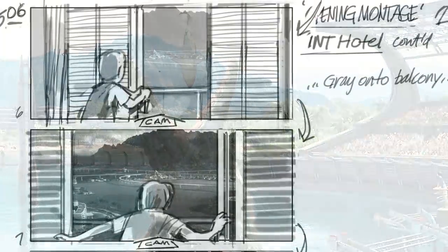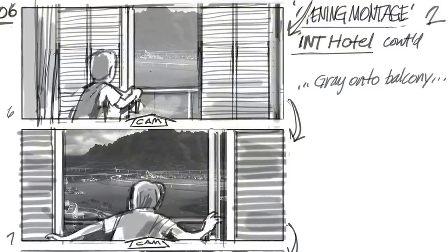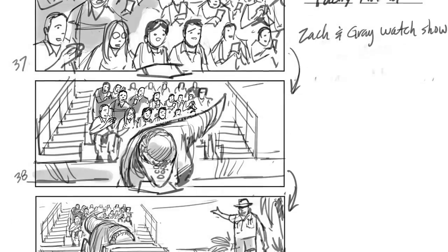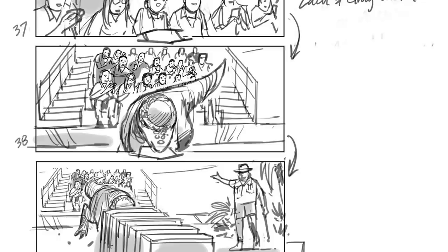Dave Lowry's storyboards detail the attraction being part of an early Jurassic World montage that was going to have us view each individual exhibit once we got to the island. Other ideas like the Packy Arena and an aviary tour were also discarded once they chose not to go ahead with this opening montage.